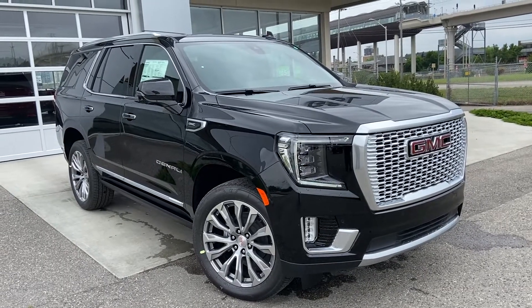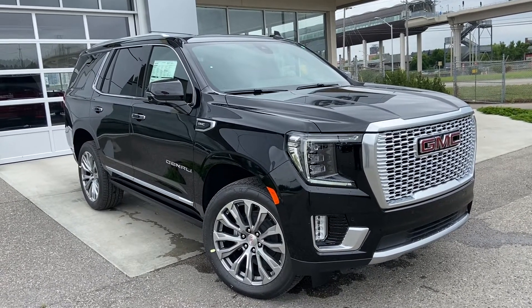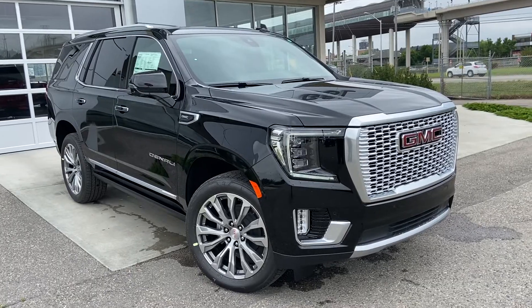Thank you for taking the time to watch this brief walk-around video on the brand new 2021 GMC Yukon Denali. For any questions or inquiries, please contact our sales team.